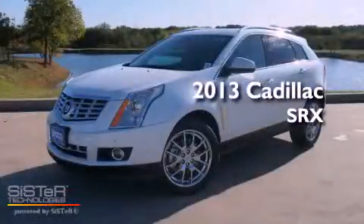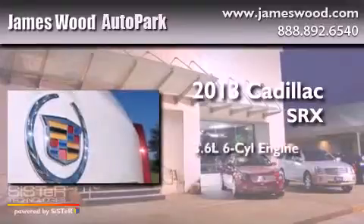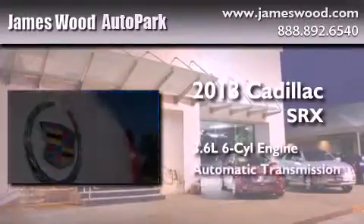This is a brand-new 2013 Cadillac SRX. It features a 3.6-liter, six-cylinder engine and an automatic transmission.